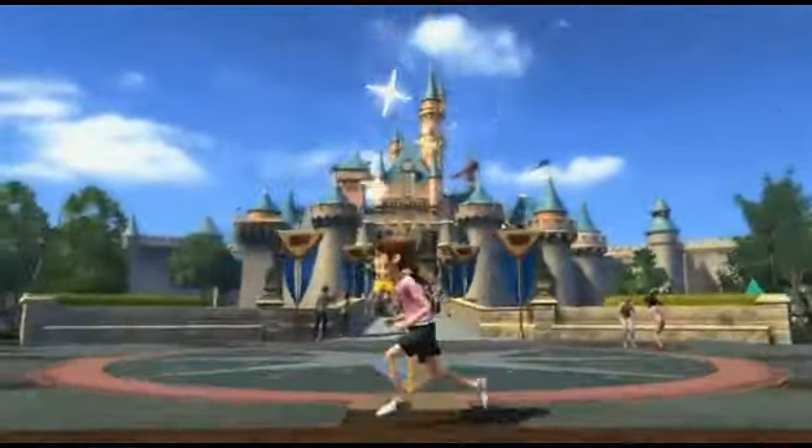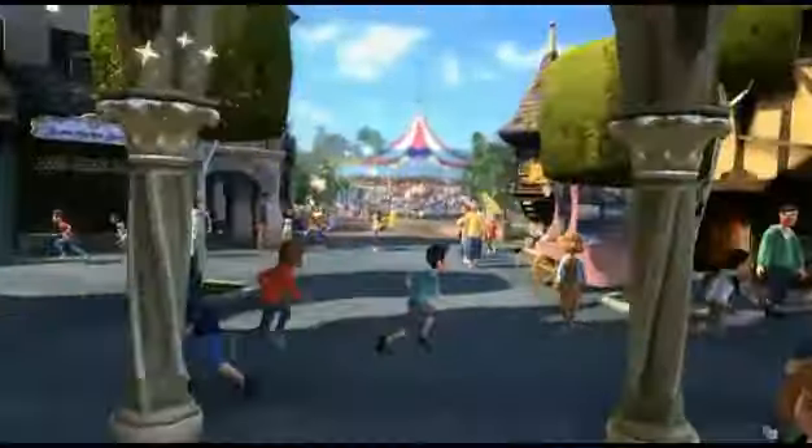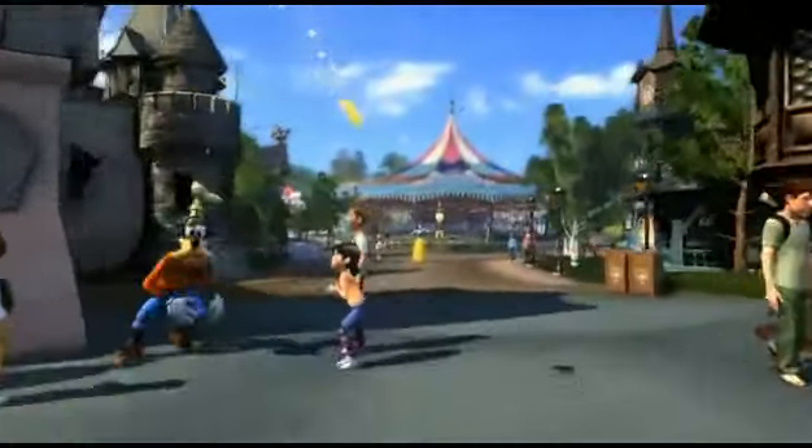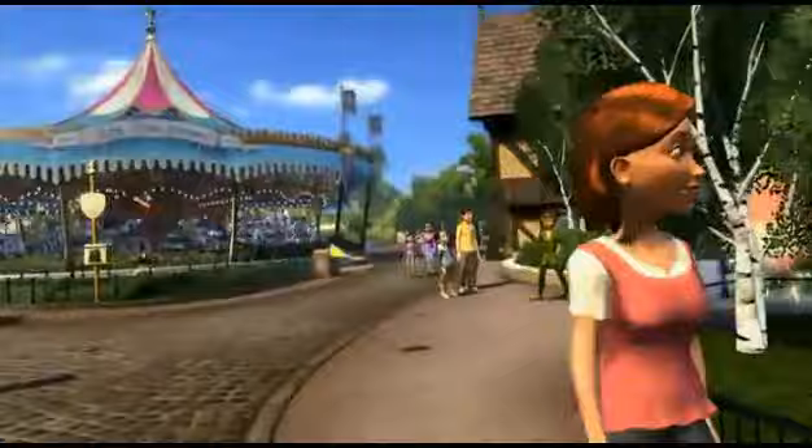And with Kinect, you experience timeless Disneyland attractions like never before. So let's take a look. Let me introduce Carly and Tyus to take you on Peter Pan's Flight.